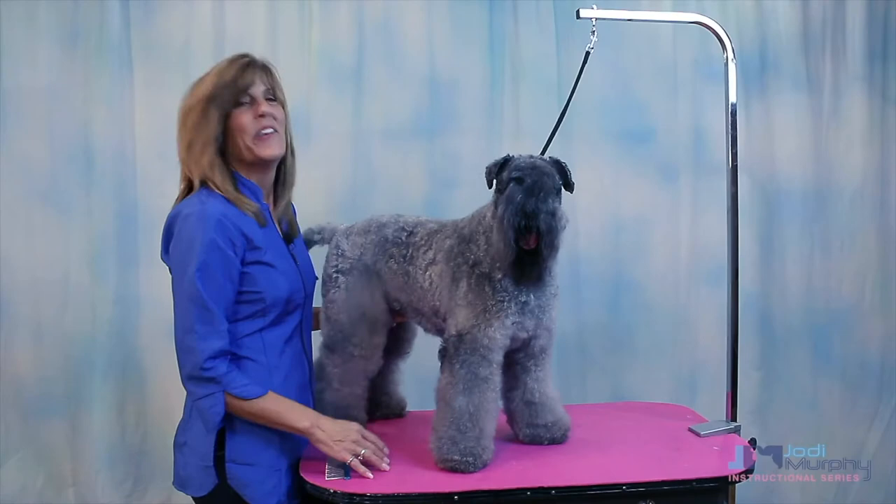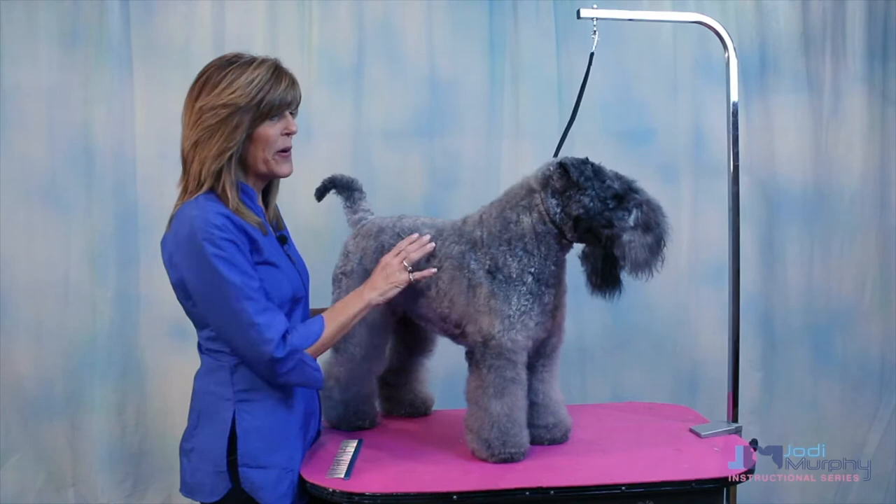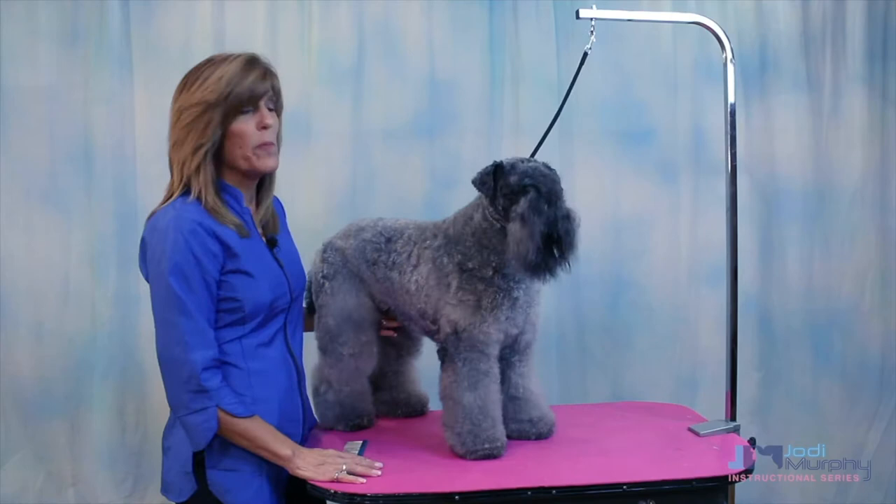Hi everybody! You are watching the Kerry Blue Terrier video and let me tell you a little bit about the Kerrys. They are among some of the larger of the terrier breeds. The Kerry Blue is a very strong, muscular dog. So when we groom them we want to accentuate that appearance.